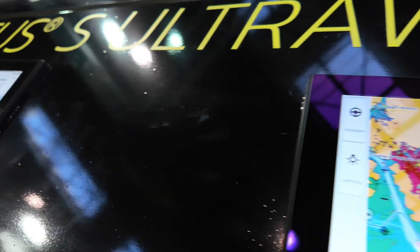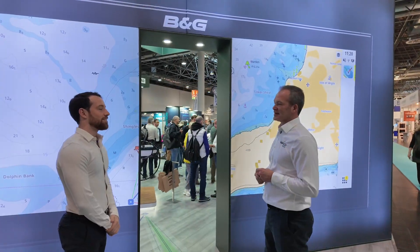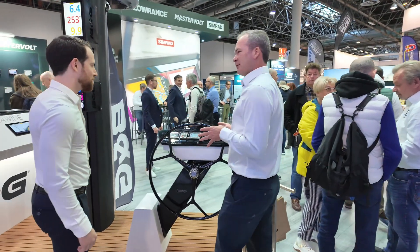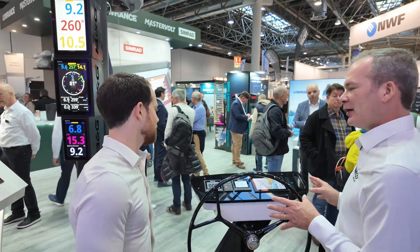So we're at the Düsseldorf Boat Show and we're launching the first public viewing of the new Zeus S Ultrawide. So we've got a typical install here — a typical helm station for your cruising boat.